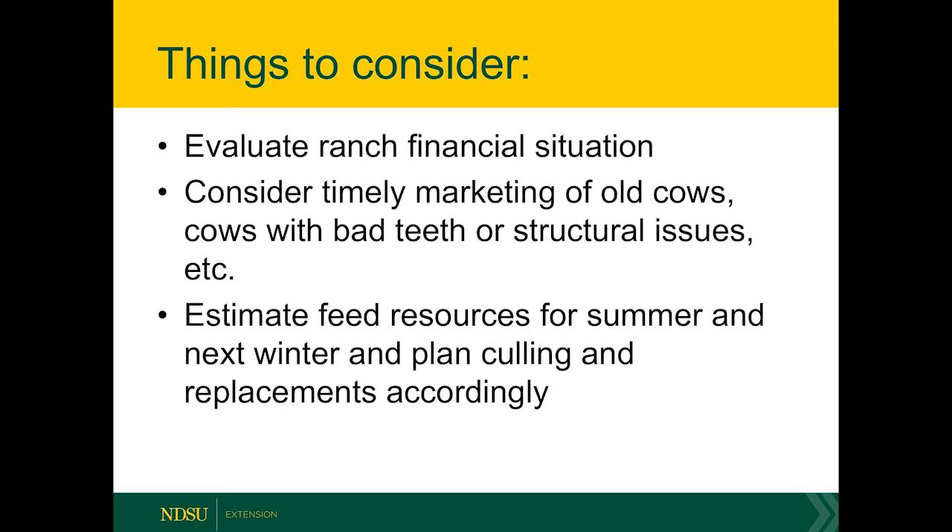Overall, we need to take a look at what we're able to support with our current feed resources for the summer and even going into the fall and winter. Look at the price spreads between market cow values and what it's going to cost to replace those cows, and look at our retention rates and whether we're going to meet our goals for cow numbers. I encourage everyone to do their research and figure out a strategy that works best for them.